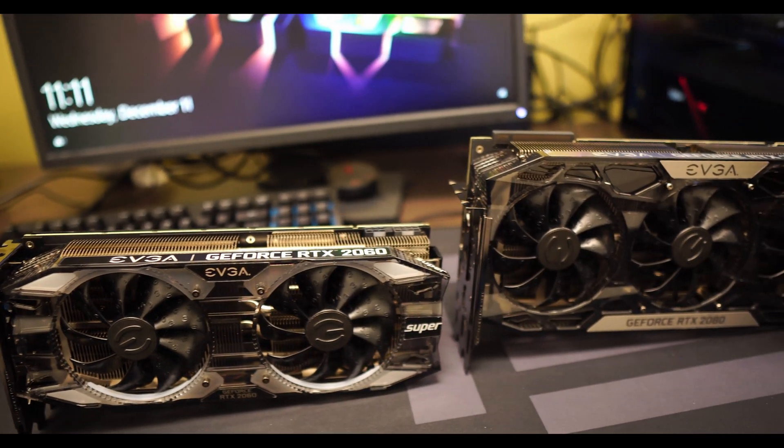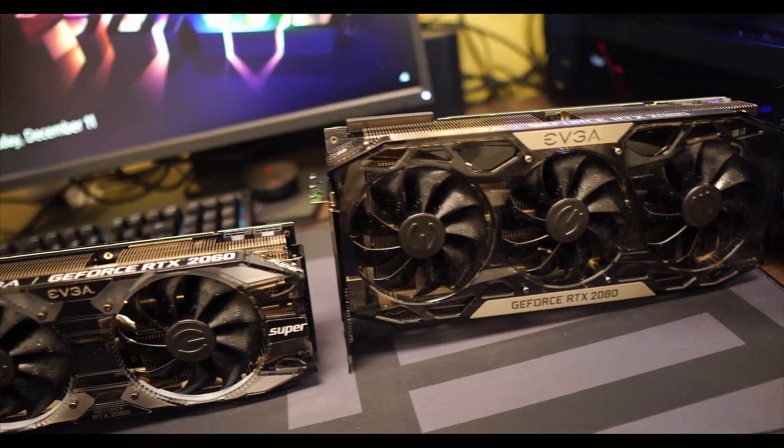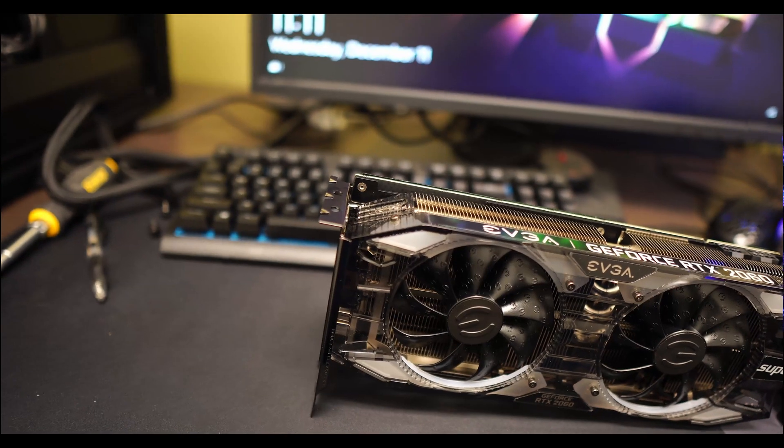If you had a case with really good airflow, this type of card was generally not ideal. It's louder than a card with triple fans, and it gets a lot warmer. Older Founders Edition cards like the 1080 Ti or 980 would cap out around 84°C, while a third-party card could run significantly cooler — sometimes in the 60s or 70s — just with a better fan design. Those older Founders Edition cards had that blower-style cooler.